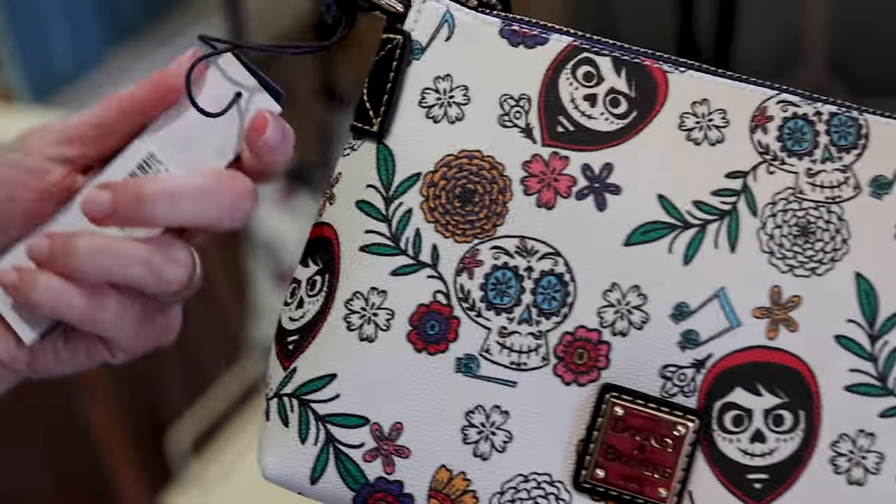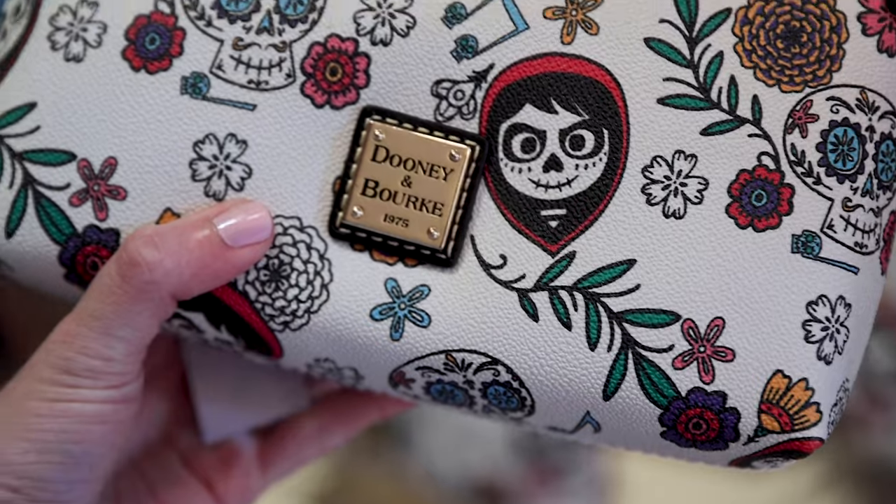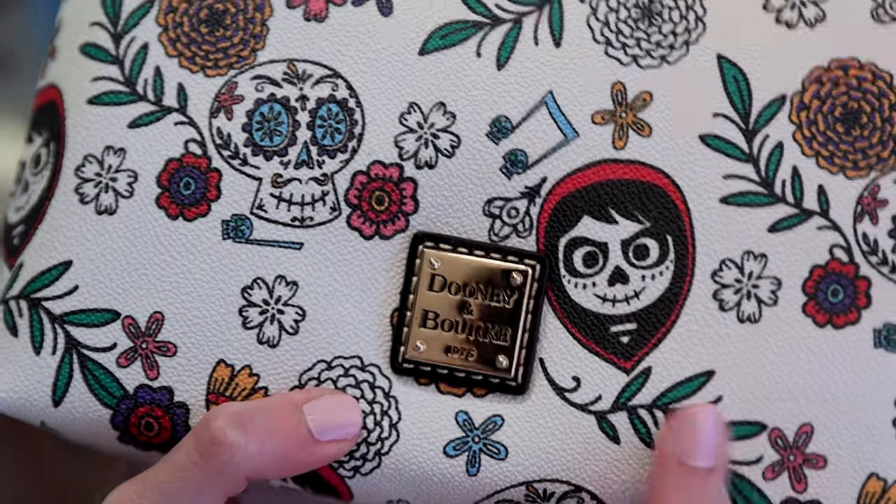They also have a crossbody bag. It's a smaller crossbody and very different from what we usually see. This one is $168 — interestingly the same price as the wallet.